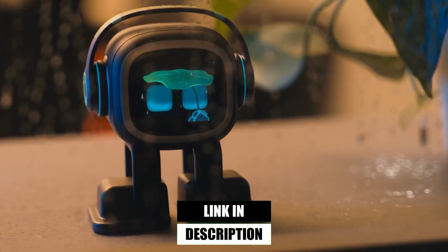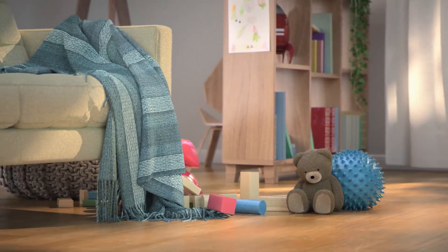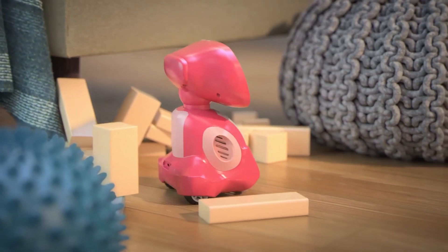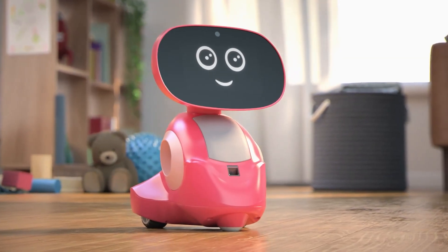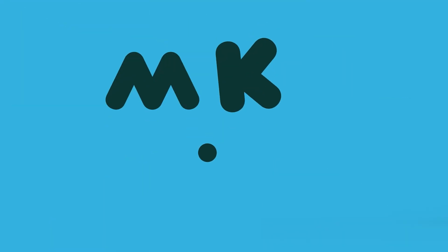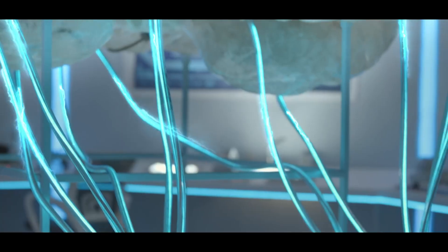First up, we have the Meeko 3, an AI-powered smart robot for kids that is so much more than just a toy. This little robot was built with education at its core, supporting STEAM learning through interactive lessons, unlimited games, and fun challenges. It's like having a tiny teacher and entertainer in one package.